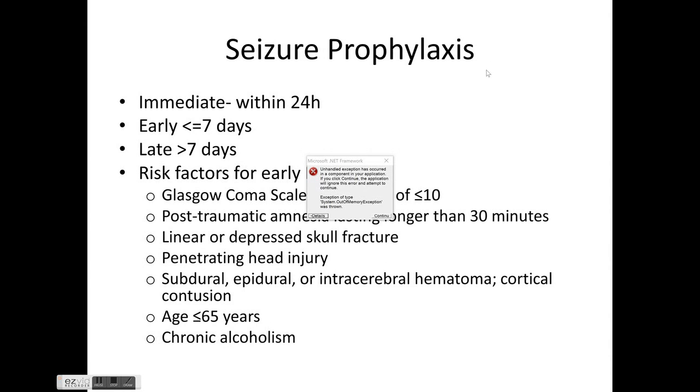For seizure prophylaxis, post-traumatic seizures are classified as immediate (within 24 hours), early (less than 7 days), or late (more than 7 days). Risk factors for early post-traumatic seizures include GCS of 10 or less, post-traumatic amnesia lasting more than 30 minutes, linear or depressed skull fracture, penetrating head injury, subdural/epidural/intracerebral hematoma or cortical contusion, age ≤65 years, and chronic alcoholism.